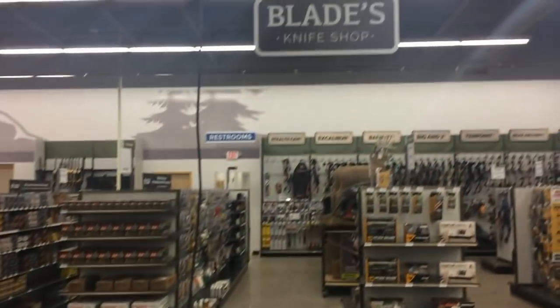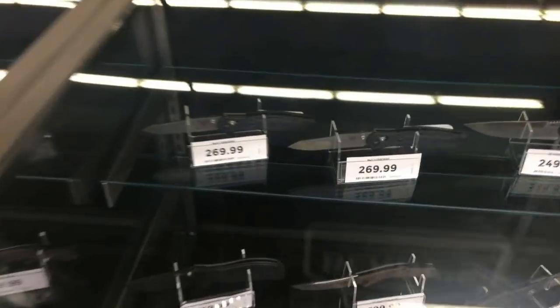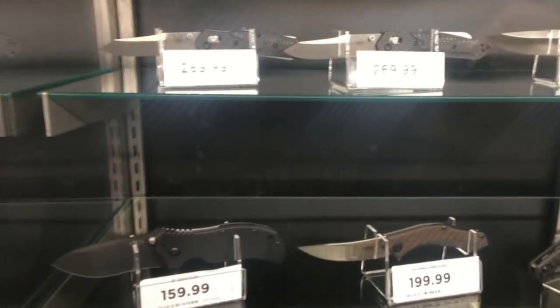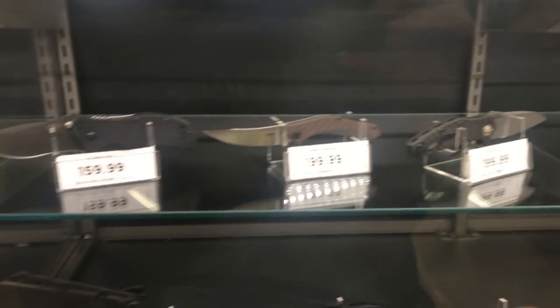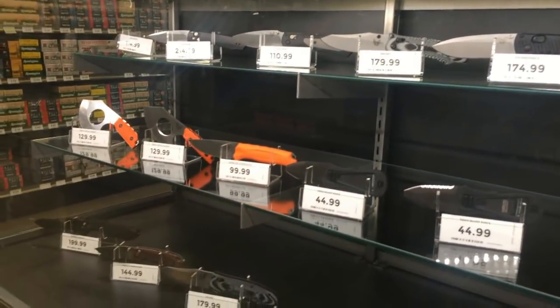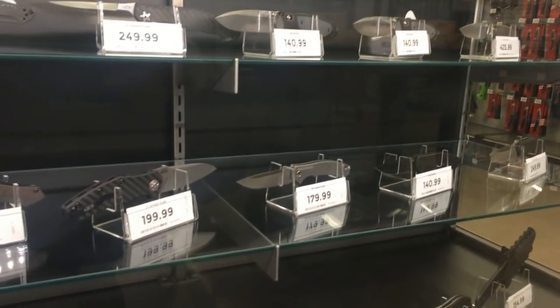Checking out the blade section here at Gander Mountain — I guess the name changed, now it's Gander Outdoors. They went into bankruptcy and saved some money. You've got some Benchmades here, some ZTs, an interesting little selection in the case. This is always good to check out, especially if you're in the market for a certain knife.